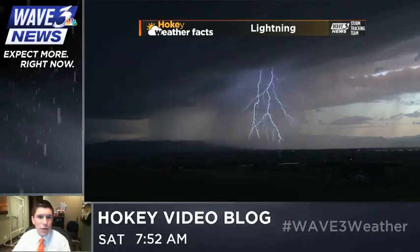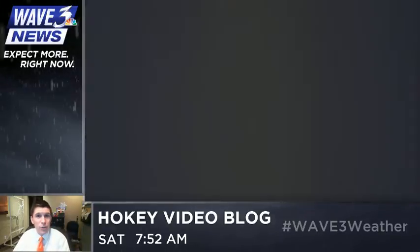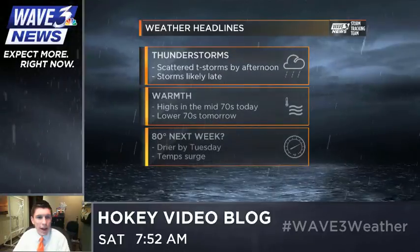It's time for today's Hokie Weather Fact. The average lightning bolt from top to bottom, including all the nooks and crannies and crevices that it forms, is about 3 to 4 miles long. You can tell your friends you learned that on today's Hokie Weather Fact.